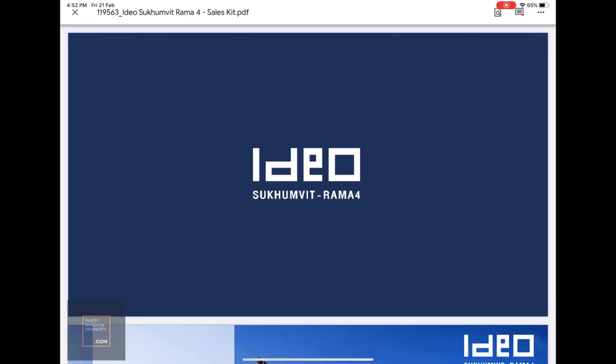Hey everyone, this is Kevin. Today I'm going to talk about this project called Ideal Sukhumvit Rama 4. This is a property under development by Ananda, and we actually visited the site on a previous property tour. I'll share more about where exactly this development is located, what's around the area, touch on the floor plans, the price, and whether this is a good investment.